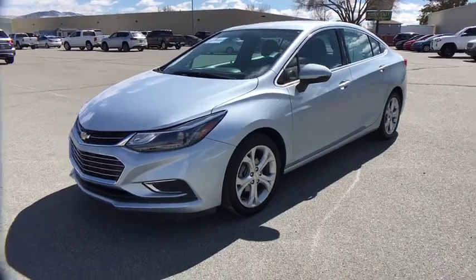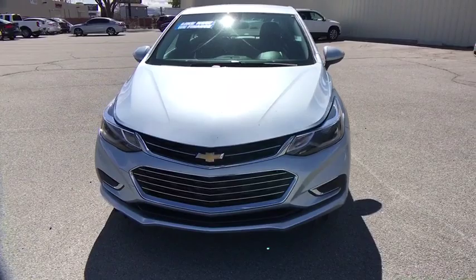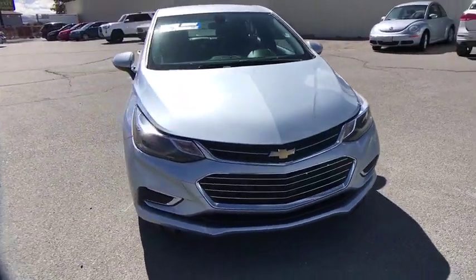The 2017 Chevrolet Cruze. The Cruze blueprint calls for more than you'd expect. This vehicle has less than 45,000 miles.